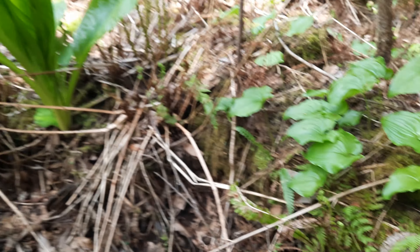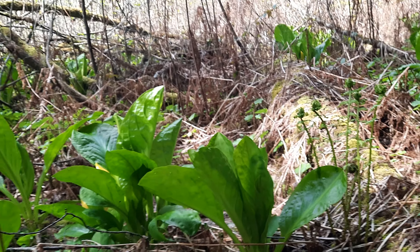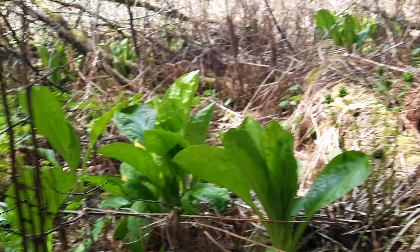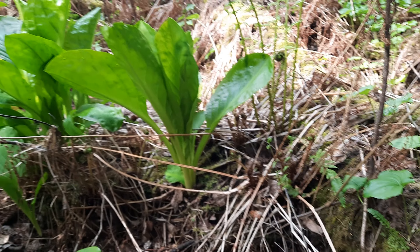Most people wouldn't think this is a cool area. It's kind of a bog, but I think it's really cool because it hosts a lot of really cool native plants. Trying to think if there's anything else really cool in here — I don't think so. Anyway, that's all.